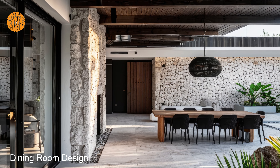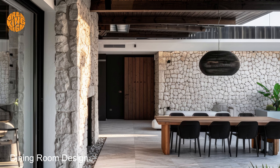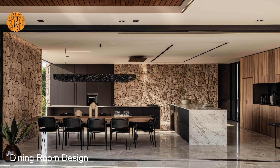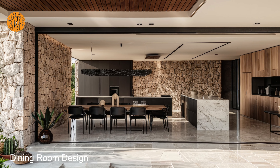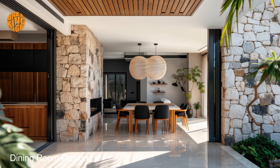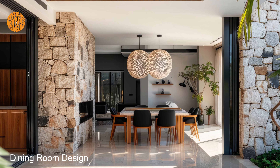In conclusion, embrace the allure of dark Mediterranean dining room inspirations and elevate your space to new heights of sophistication and elegance. With its captivating contrasts and timeless beauty, this design aesthetic is sure to inspire awe and admiration among your guests.